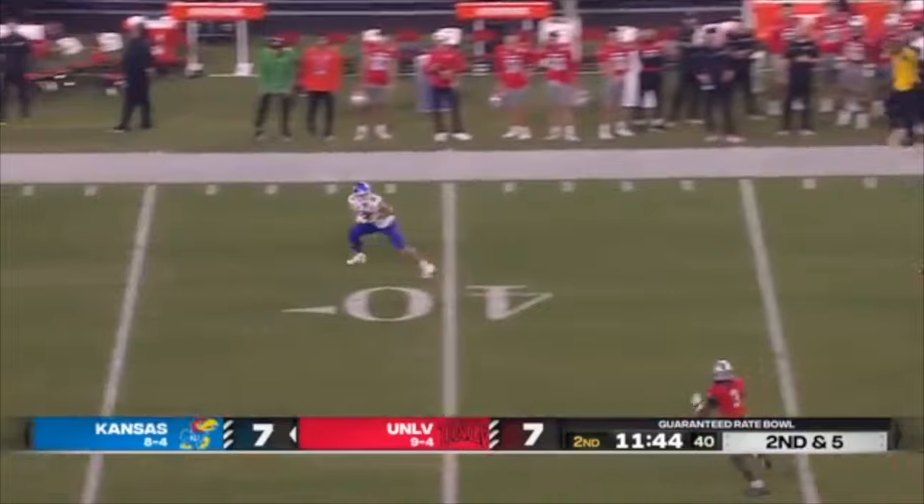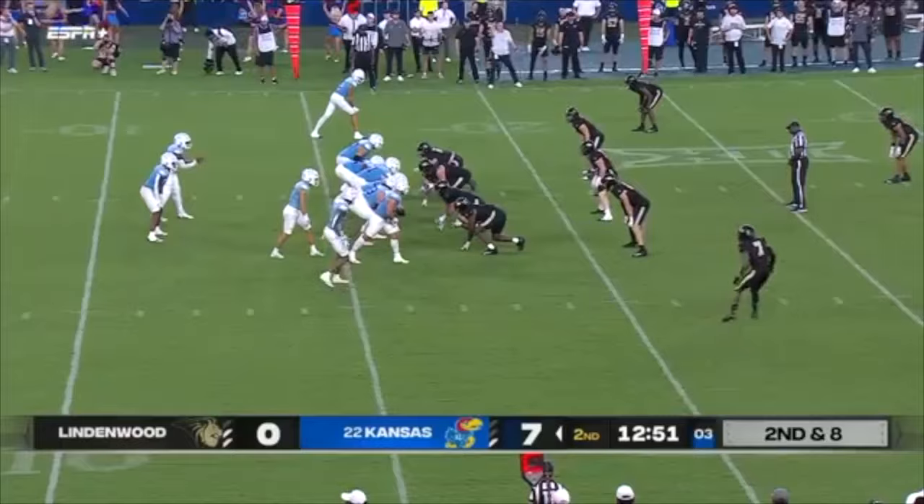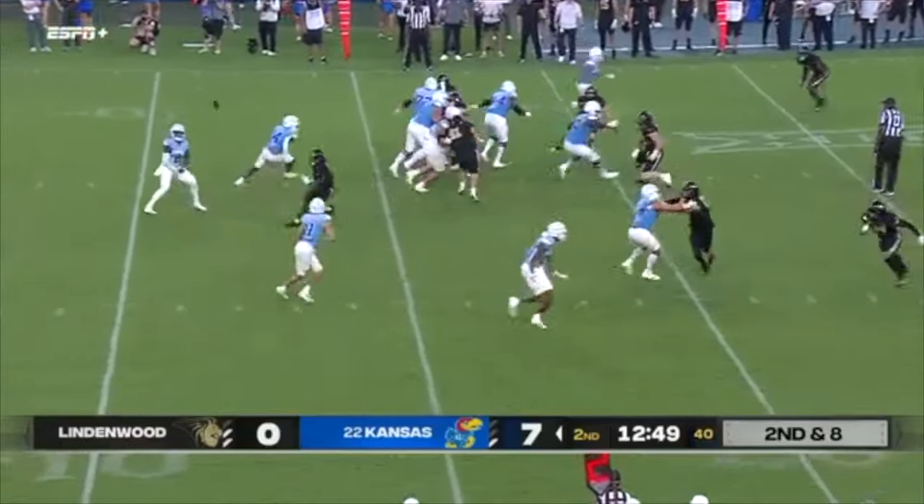Play action — wide open is Luke Grimm, off to the races, inside the 20, the 10. Pieces that they needed in this transition to FCS.